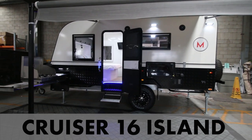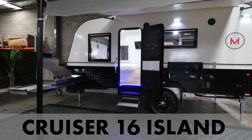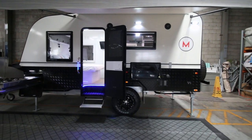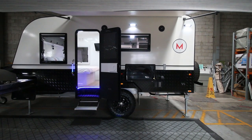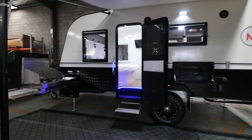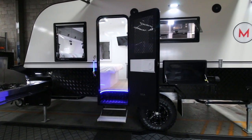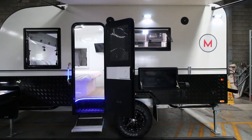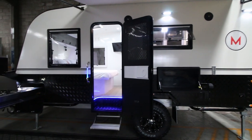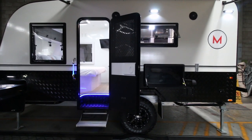Today we're in the showroom and we're going to have a look around the C16, the Cruiser 16 Island. It's called an island because it has an island bed — that's the north-south bed that a lot of people like. The main difference from the regular Cruiser 16 is that the door is in front of the axle rather than behind the axle.